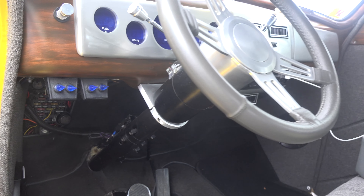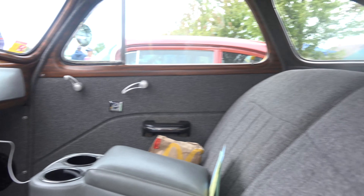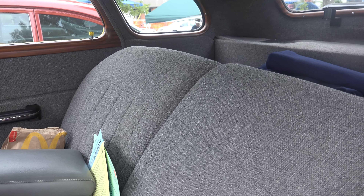It has blue accent lighting underneath the dash. All the car is digital.